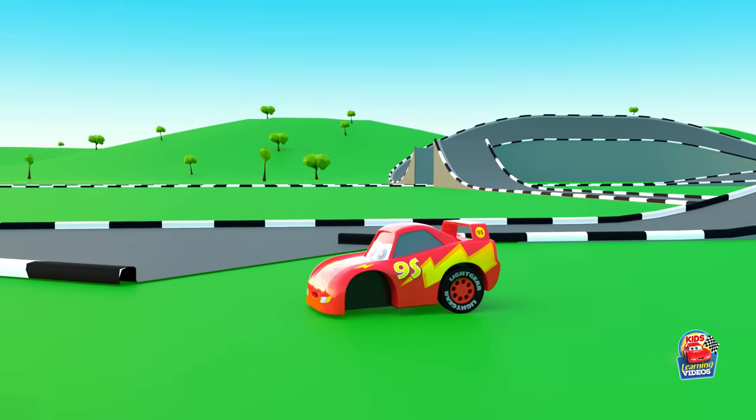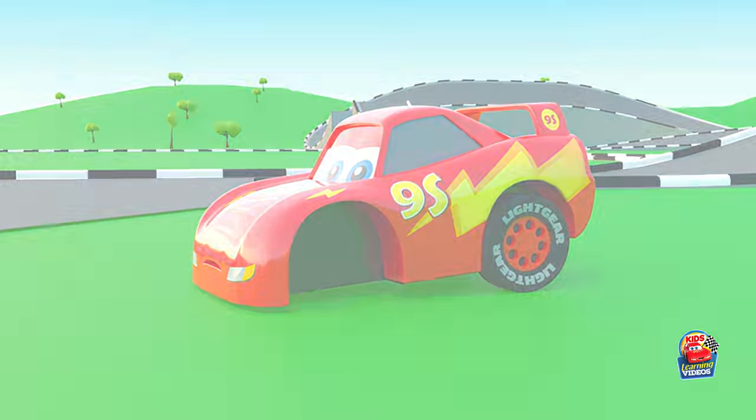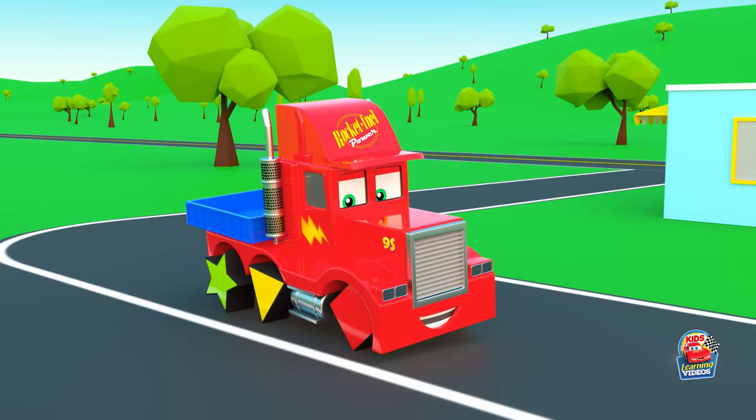Guys, do you know what cars cannot move without? Yes, that's right — without wheels.